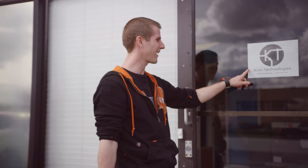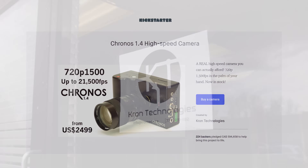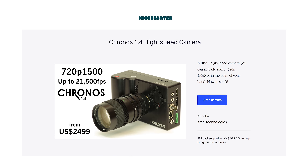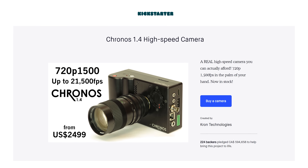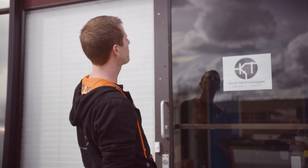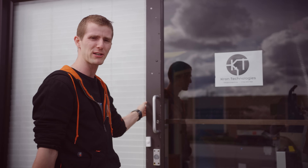Would you believe looking at this sign that it was only seven months ago that Kron Technologies, having raised over half a million dollars for their Kronos 1.4 affordable high-speed camera on Kickstarter, moved from the founder's garage into what could probably be best described as the founder's much more bigger, much more better garage.